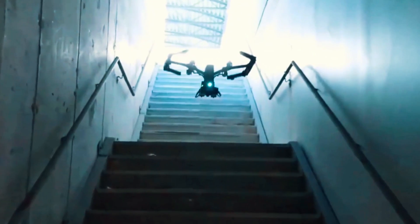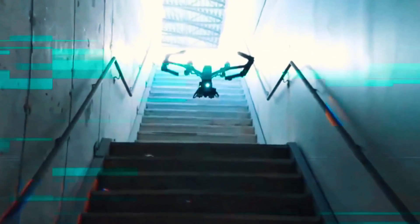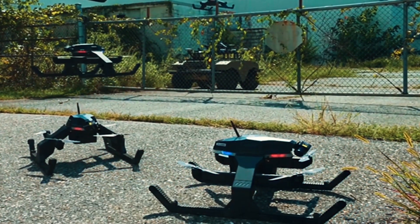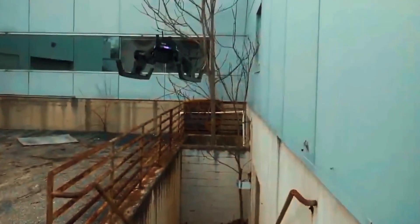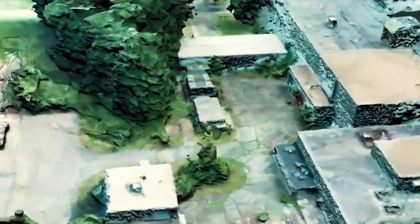What are your thoughts on the incredible technology installed in the small Gen 2 drone? Will this tiny, low-power-consumption autonomous drone lead the defense world in drone space? Do let us know your views in the comments below.